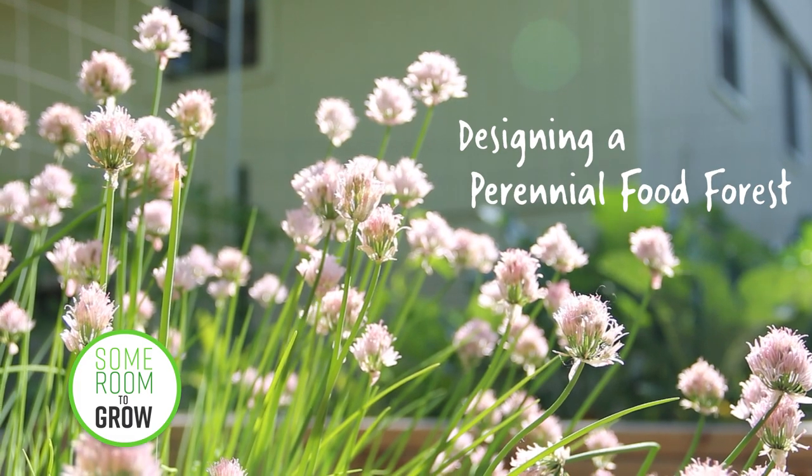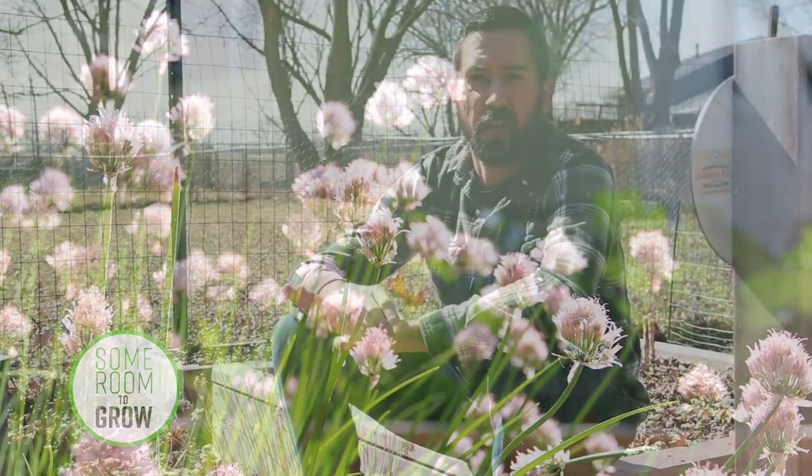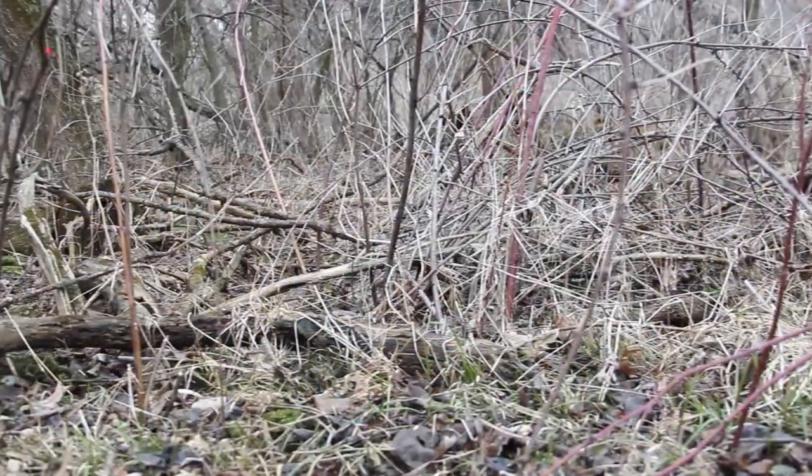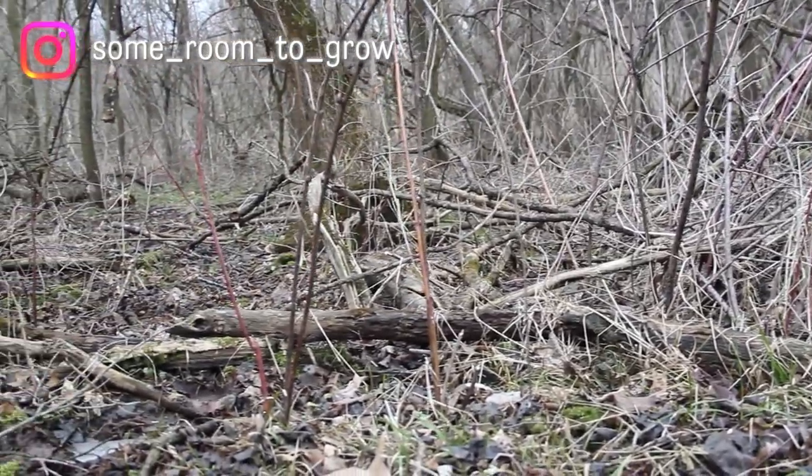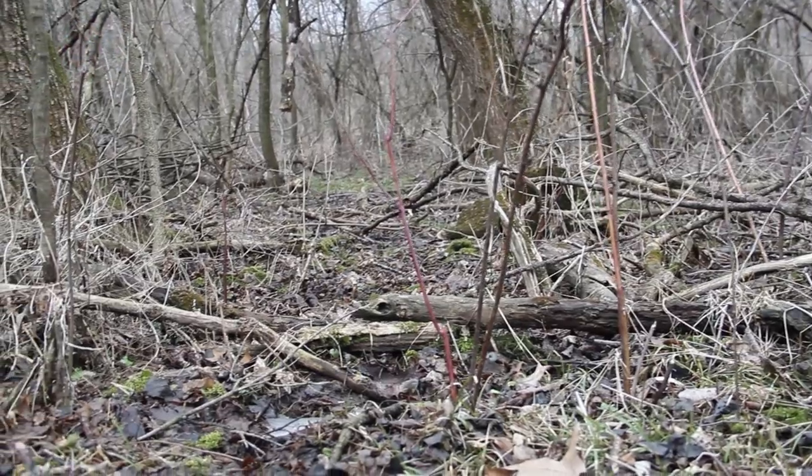Growing perennials is an essential part of establishing a long-lasting, healthy ecosystem right in your own backyard. Depending on where you live, if you look out in nature, you'll see hundreds if not thousands of different plant, animal, and insect species all living there.